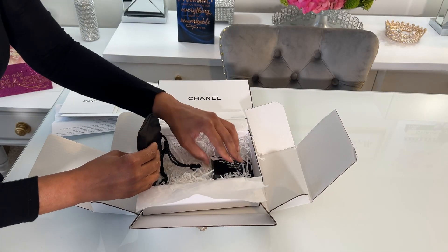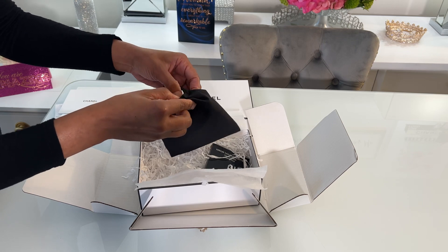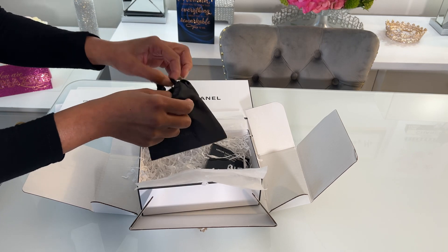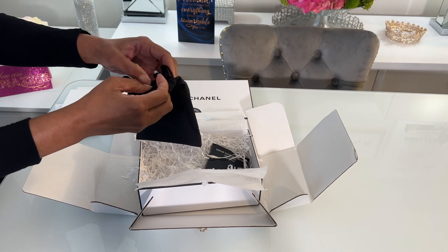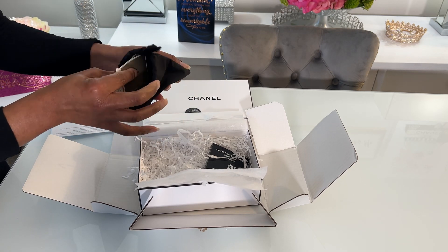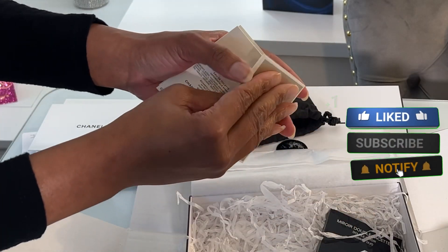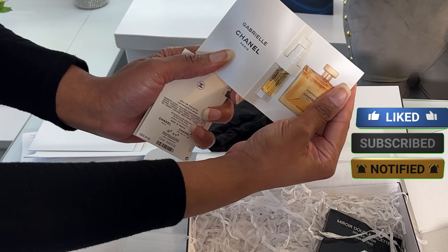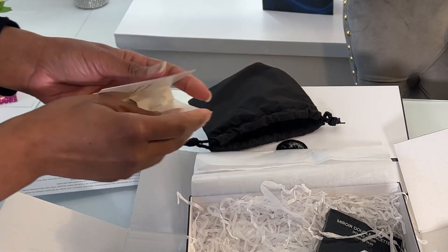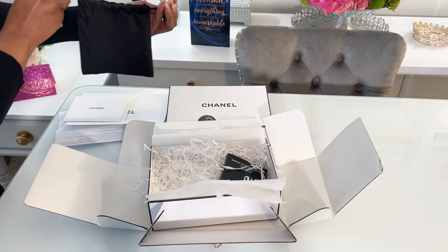Let's look on the inside. So this is the little baggie. I was able to get a free gift here as well. I ended up with two other perfumes that I chose as my gifts. I'm going to put that back in my little bag.